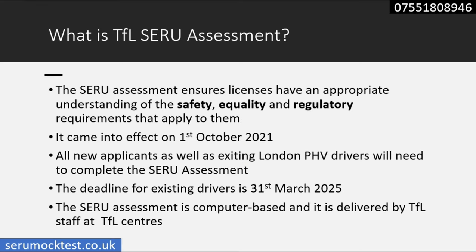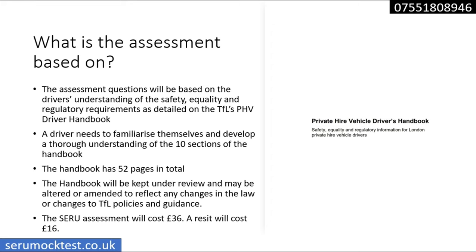The Safety, Equality, Regulatory and Understanding assessment was introduced by Transport for London for all private hire drivers in London on the 1st of October 2021. All existing drivers must complete this assessment by 31st of March 2025, and anyone applying for a new licence will also have to complete it, alongside topographical and B1 speaking and listening assessments. This assessment is based on the Private Hired Vehicle Drivers Handbook, which is a 52-page document consisting of 10 sections.